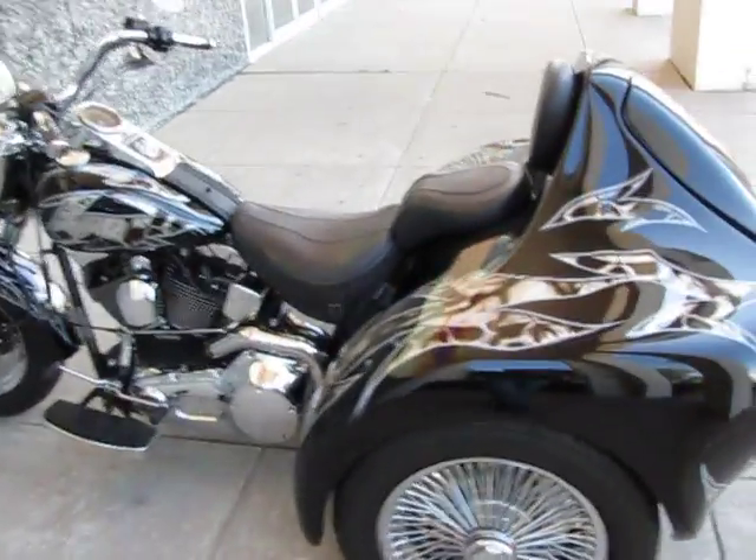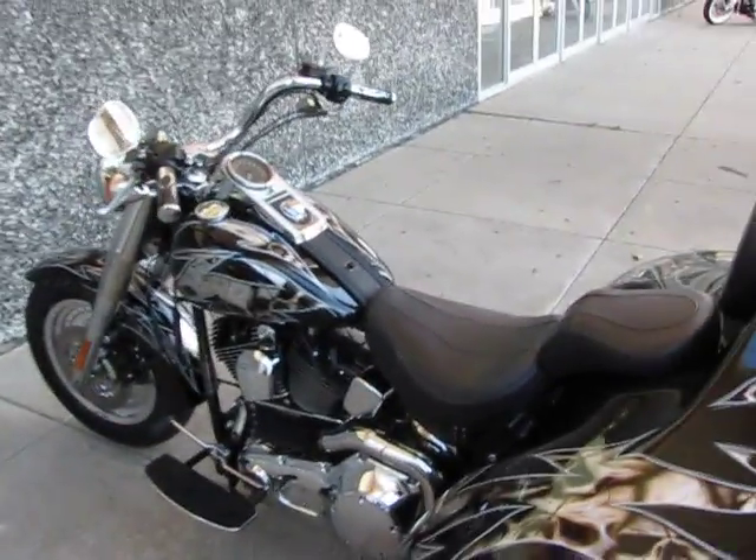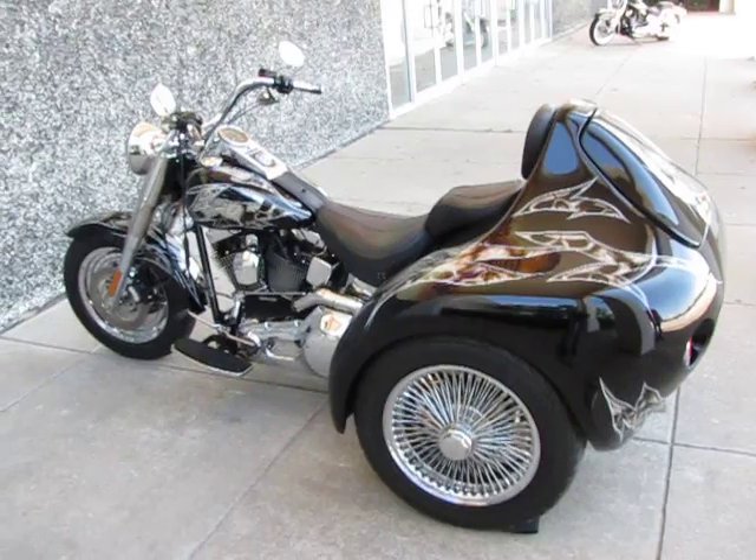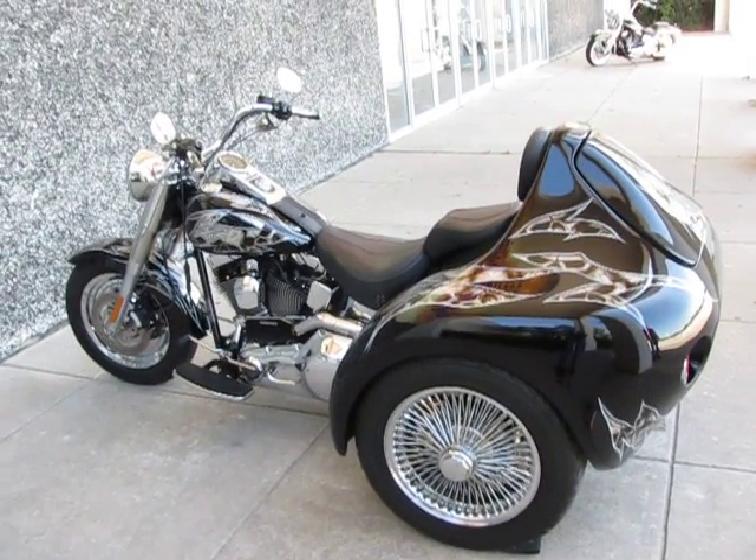We always got a pot of coffee on. We thank you for looking and we thank you for your time. I'm going to hop on this wicked trike and take it for a ride. Have a great day.